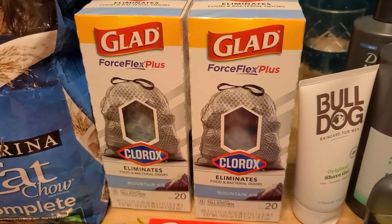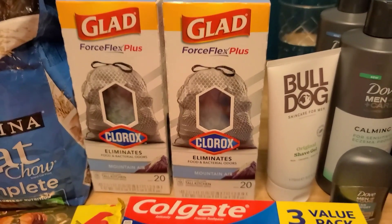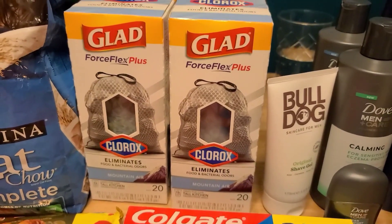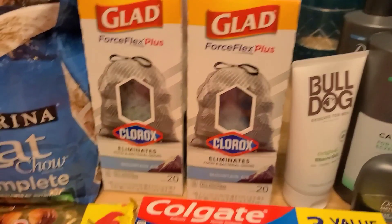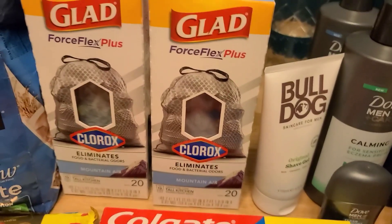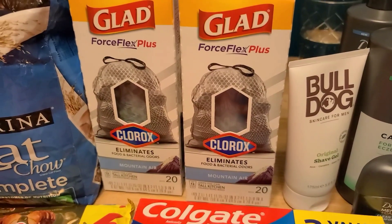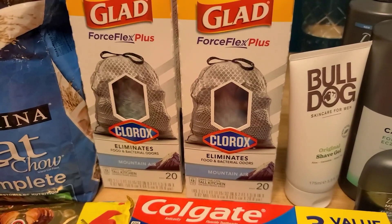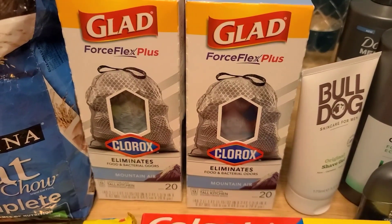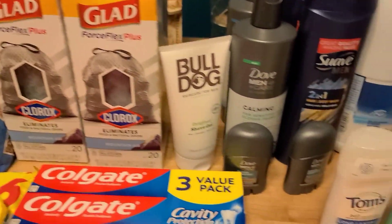Next, an awesome deal on trash bags — probably the best price I've ever grabbed, since they're really hard to coupon for. The 20-count Glad Force Flex with Clorox — any of the scents will work, but it must be the Clorox version. These are $4.98. There's $3.20 back on Shopkick on any Force Flex with Clorox, making them $1.78. I did the math and this is still cheaper than Great Value trash bags, so we both picked one up on each of our accounts.